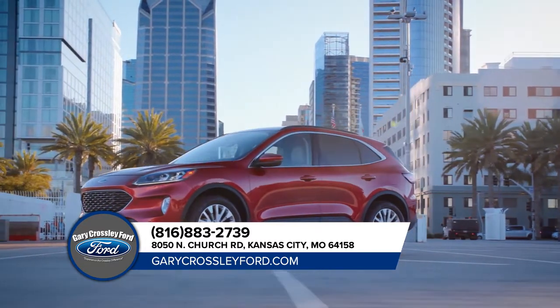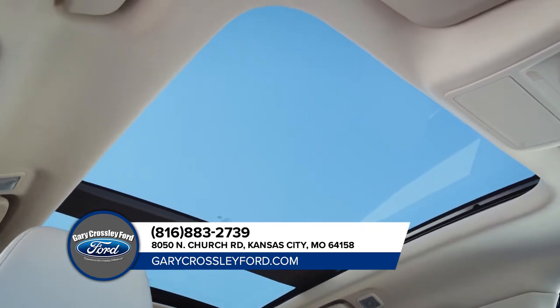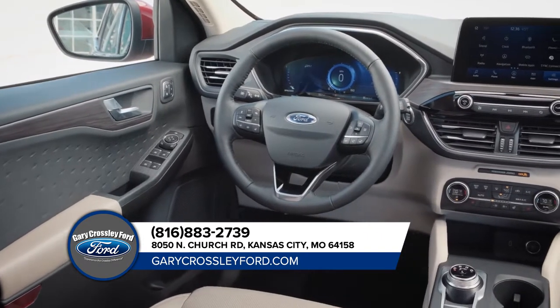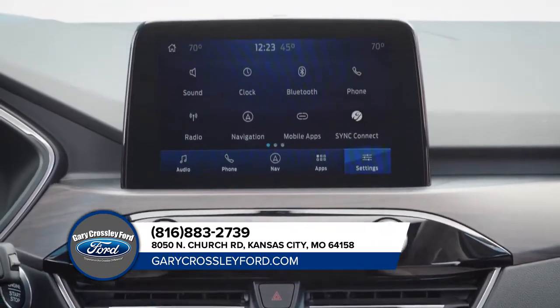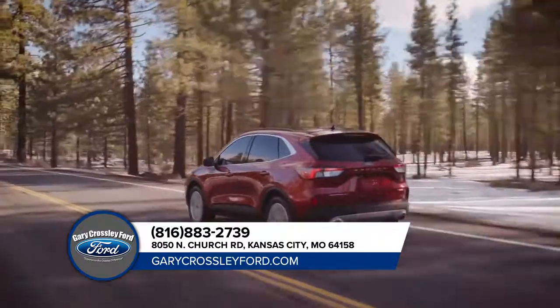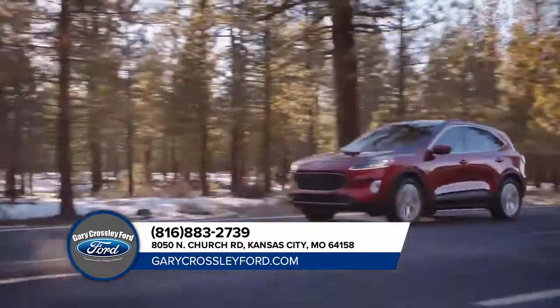There's the available panoramic vista roof that extends more natural light to all occupants. The available heated steering wheel to keep your hands warm on the coldest days. Available Sirius XM satellite radio and navigation with Sirius XM traffic with TravelLink. Stop by today and get behind the wheel of the Ford Escape.